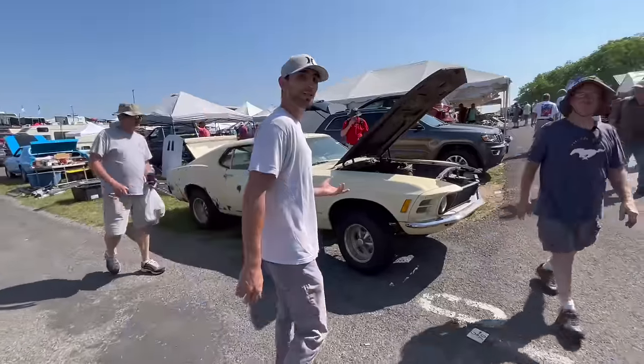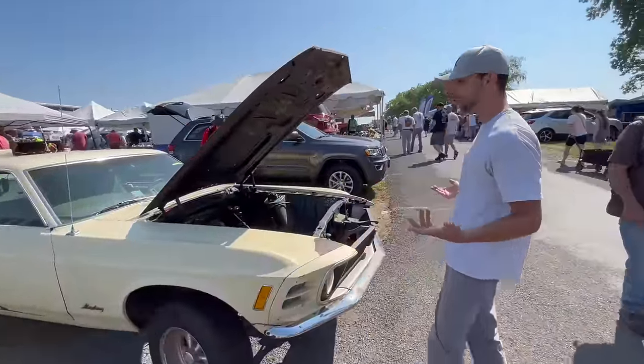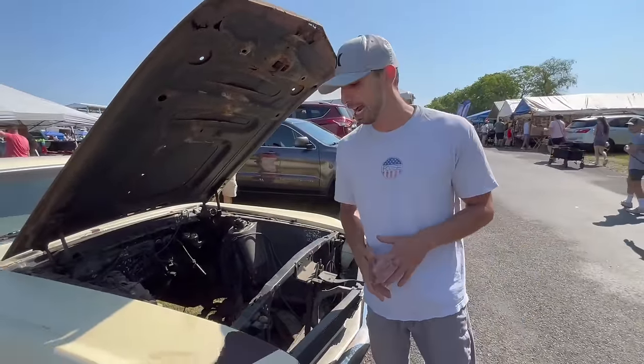This car behind me is an F-code car, which would have been a 302 Mustang Fastback. Normally when you find these cars, they're completely rusted out.